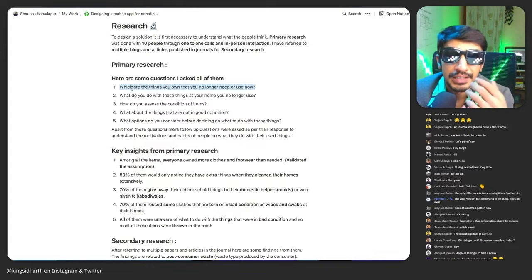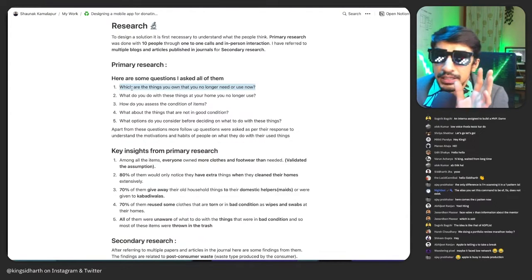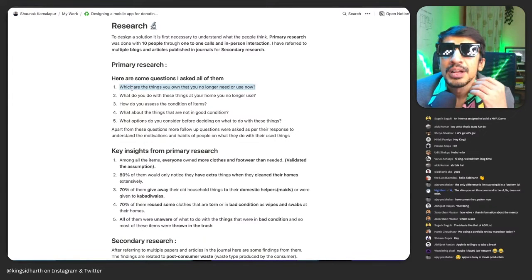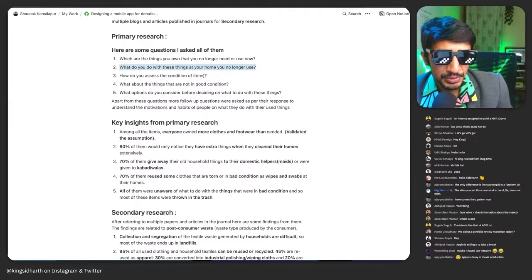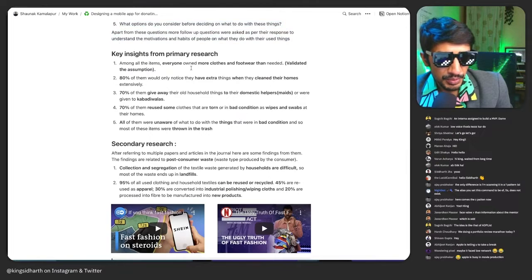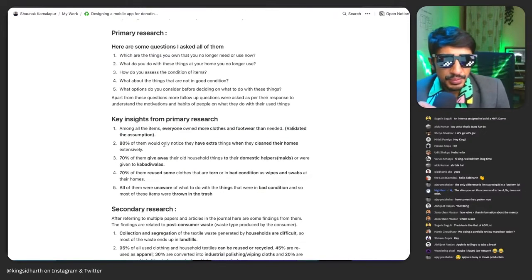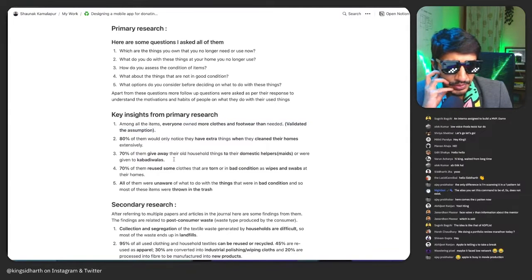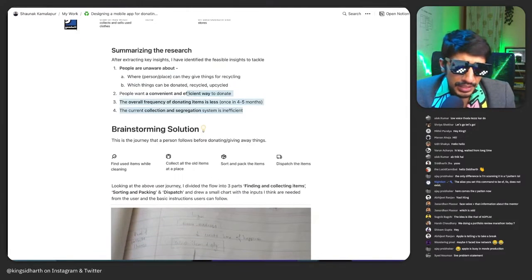Because if they knew there's an item they no longer use, they'd likely have gotten rid of it already. There are one or two items you're aware shouldn't be around but are because you're emotionally attached — but most items fade into oblivion because you just forget about them. Also, some of these questions are repetitive: 'what do you do with things you no longer use' and 'what option do you consider before deciding' are essentially the same question.